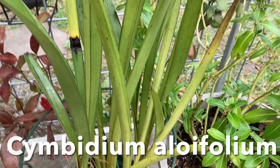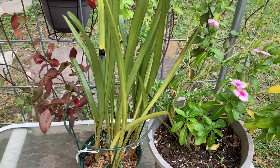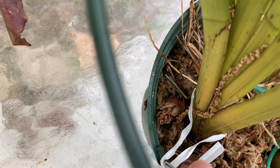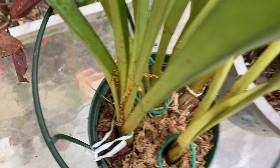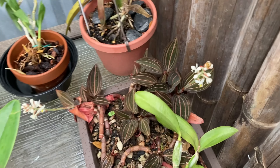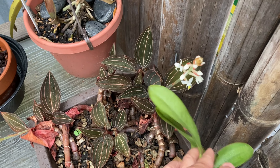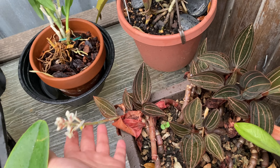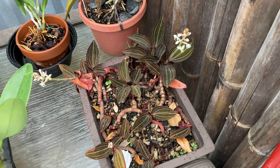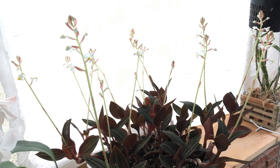This next one is Cymbidium aloefolium — it's a small clump from my huge big giant one. When I was repotting I saw lots of new bloom buds on it, so I decided to pull it out into a smaller pot and enjoy it on the table. This is a very sorry-looking jewel orchid; I haven't been taking good care of it. Here's a picture of when it was in its prime a few years ago when I kept it in the shade.